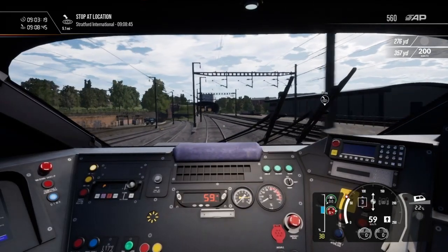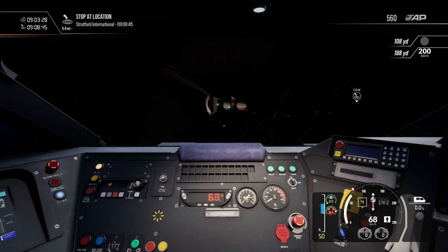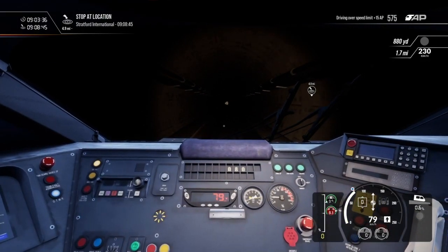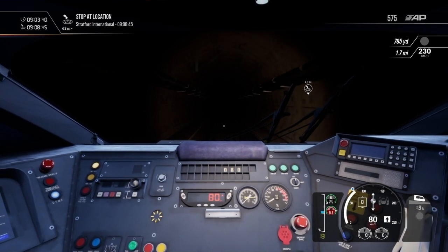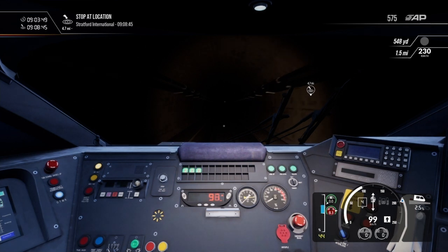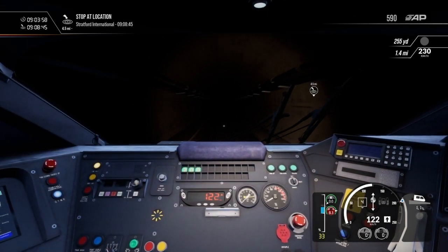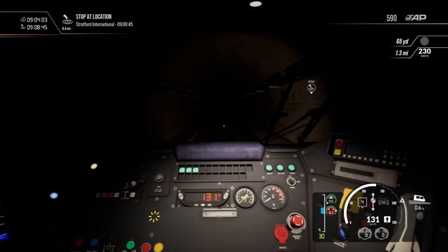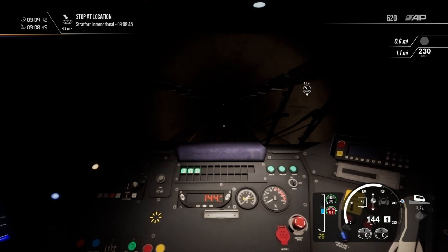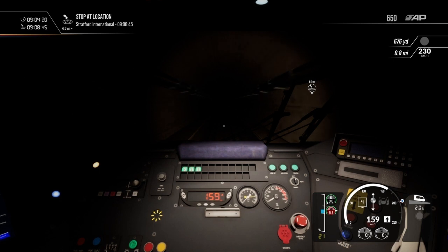One issue I have with the rolling stock is that DTG chose not to layer the Class 377 from East Coastway onto this route, as the Class 377s actually run on this route in real life. All they would have needed to do was change the livery and make any changes needed from the Class 377-4 to the Class 377-1 and 377-5. DTG also chose not to include the other 375 subclasses, only including the 375-9. The other subclasses have differences such as the headlight cluster and the passenger compartment, and they should have at least included the Class 375-3, since it is a 3-car train making it different from the 4-car 375-9.